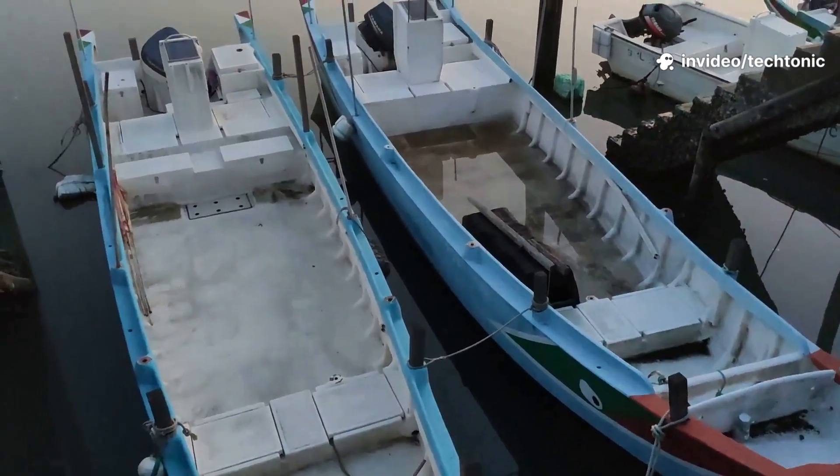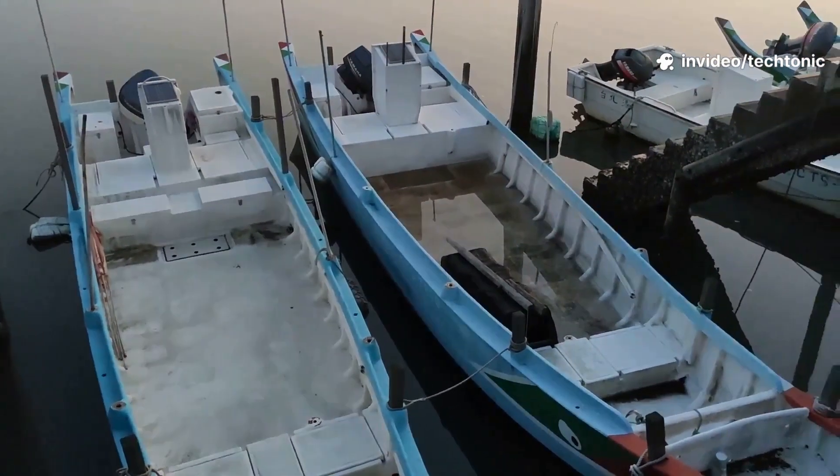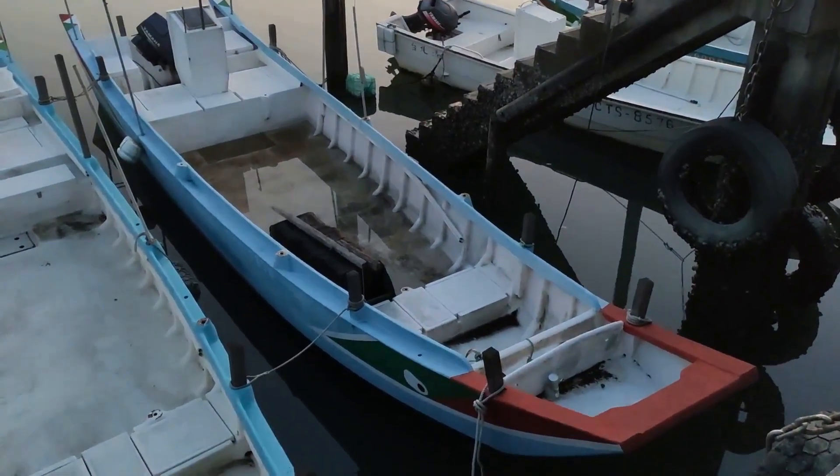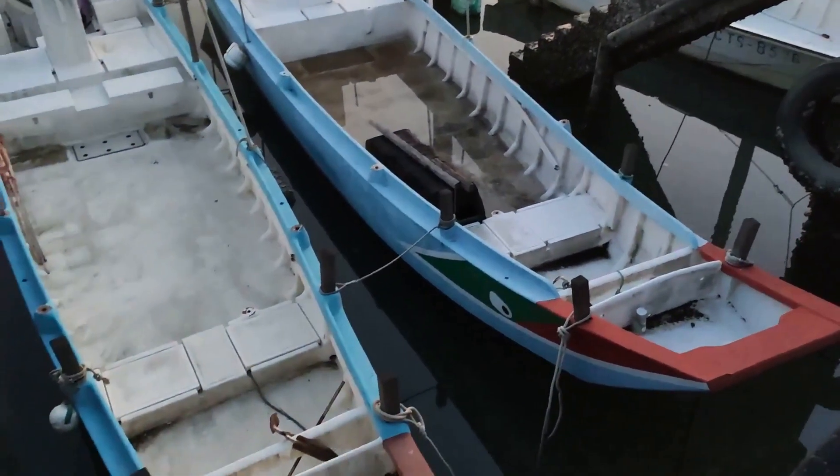And if you want a boat that can handle a little bit of everything, the semi-V is your all-rounder — capable, adaptable, and ready for whatever the day brings. By understanding these trade-offs and thinking about your own boating style, you'll be able to pick the hull that's just right for your adventures, ensuring every trip is safe, comfortable, and fun.